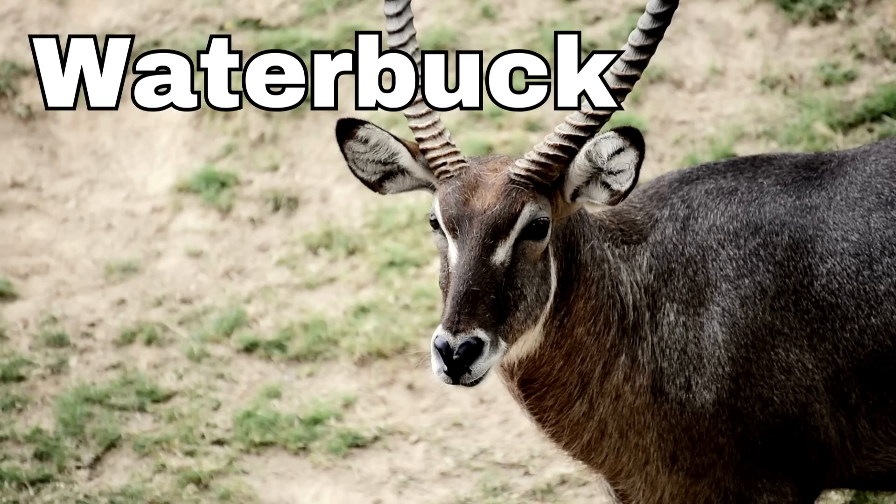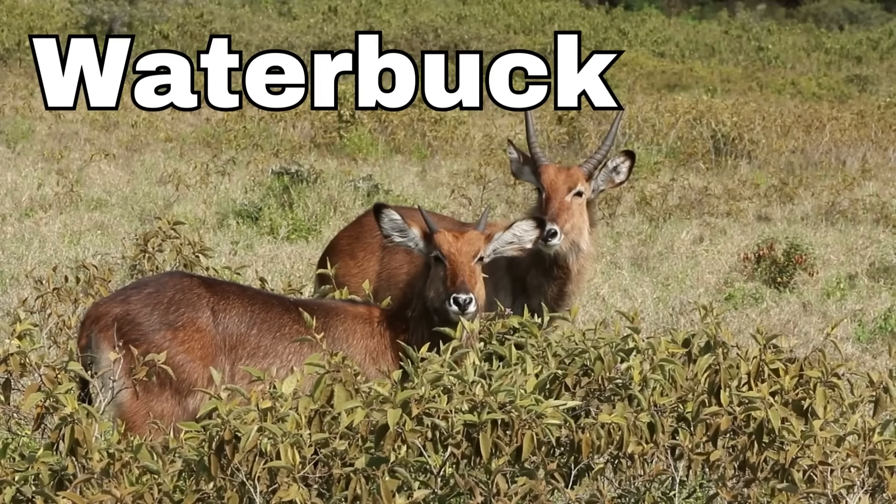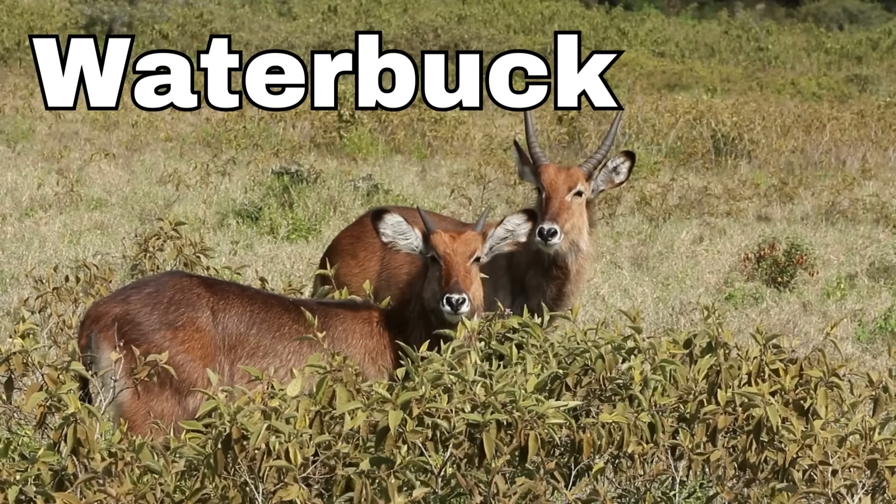Waterbuck! Waterbucks are quite big and they're usually a nice brown color. They have shaggy fur that helps keep them warm, and some of them have long curved horns on their heads.